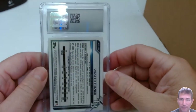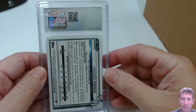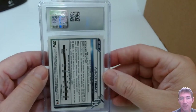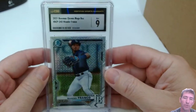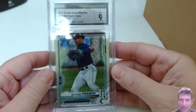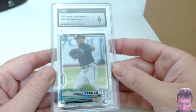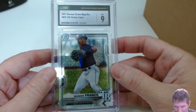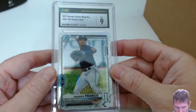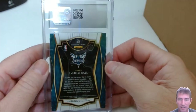I got two more Wanders — some Bowman Chrome prospect cards. I picked out probably two of the better ones I had. A 9 on the Mojo — I maybe reached a little on that one with the dots. That's probably why I didn't send in the other ones.